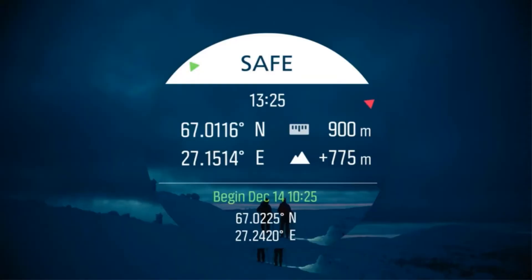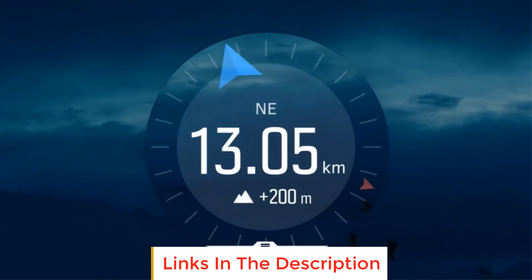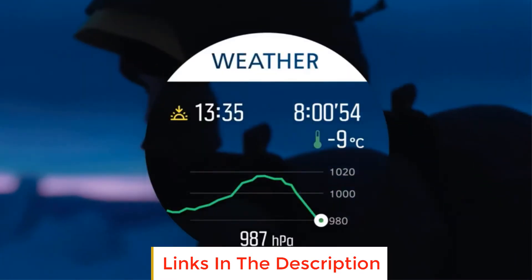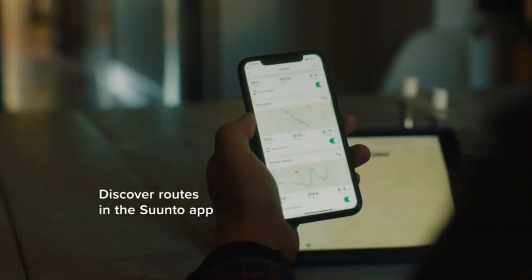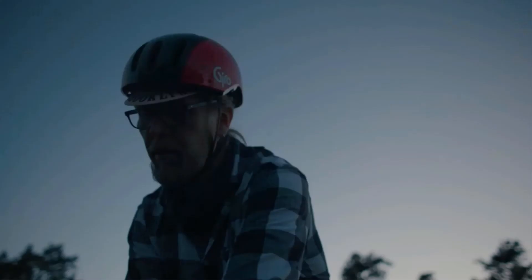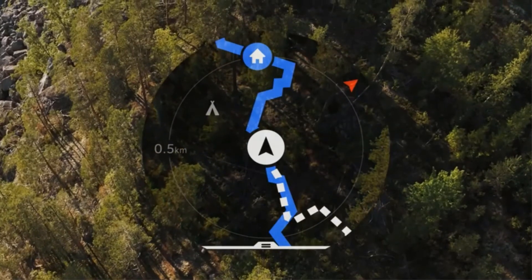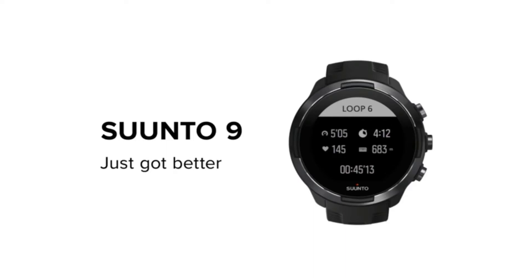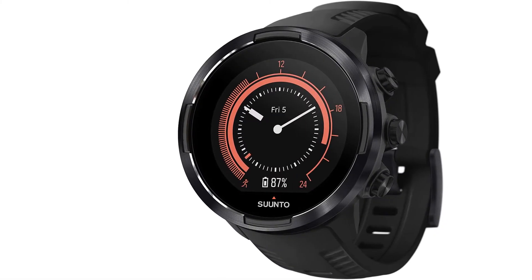Battery-wise, it performs pretty well. You can expect 14 days per charge in regular time mode, 7 days with mobile notifications and 24/7 tracking, and between 25 and 170 hours in training mode with GPS, depending on your training mode. Customizable battery settings allow you to toggle between different modes to save battery life if you're getting down to the wire during an event or when you can't charge the watch.